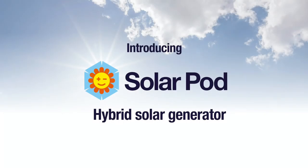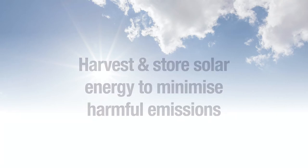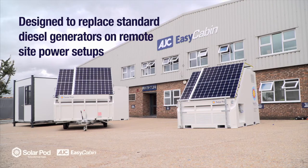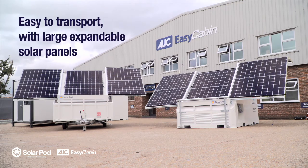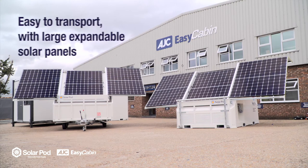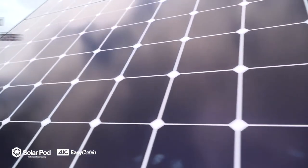Introducing the SolarPod. The SolarPod is a hybrid site generator that has large extendable solar panels, a large battery bank, and a built-in backup diesel generator. The SolarPod has been designed to replace standard diesel generators on remote site power setups. It is equivalent to a 50 to 60 kVA diesel generator and can power around five site cabins.